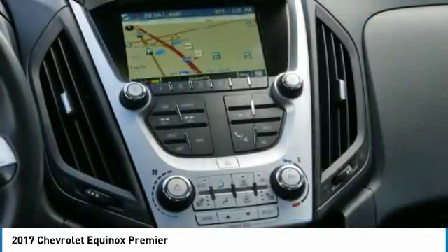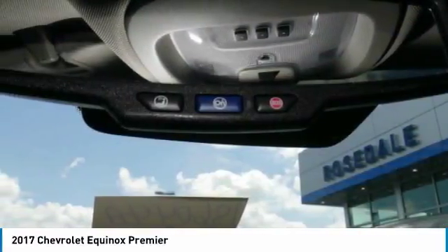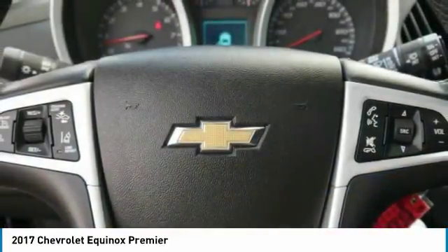Bluetooth wireless data link for hands-free phone, power steering, remote vehicle start, aluminum wheels. If you like it online, you'll love it in your driveway. Take it for a spin today.